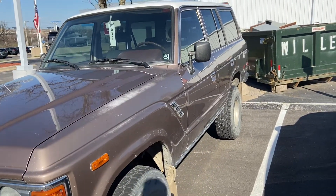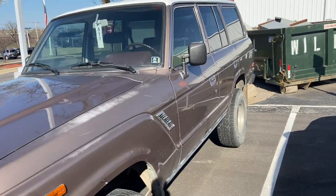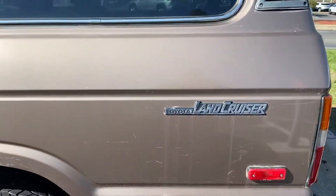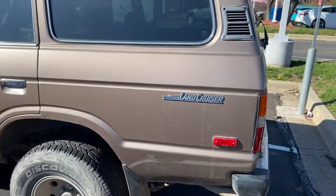I love the style of these old Land Cruisers. Look rugged, very capable, great for off-roading, cool badging.